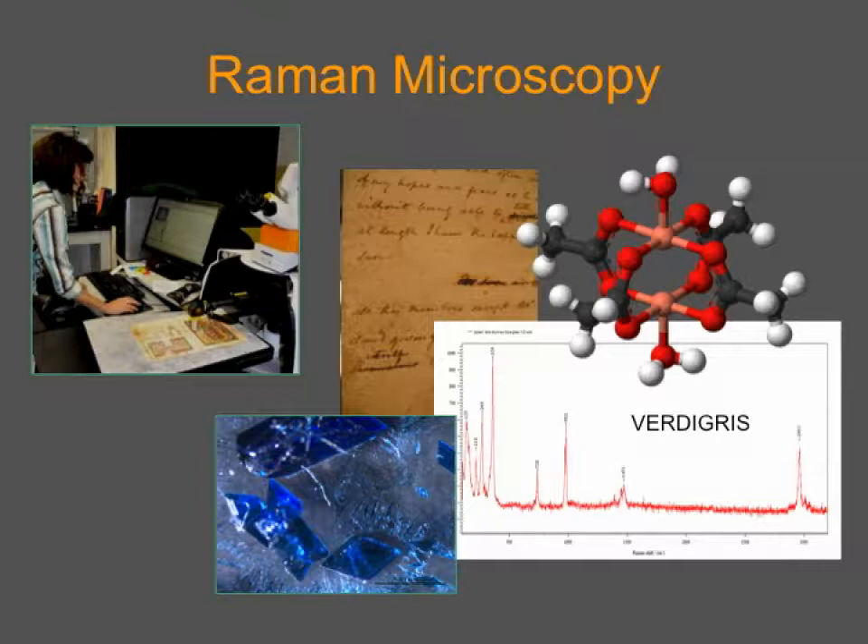The advances in instrumentation, and particularly the development of Raman microscopy, have been key. Because we often need to identify materials that are very tiny particles of colorants, the coupling with the microscope has really been key to its importance in our field. Raman gives us molecular information — a great complement to X-ray fluorescence or other techniques that give us elemental composition. We are constantly asked to understand what the materials are in our special collections, which is very important for the care and preservation as well as the historical study of these materials.